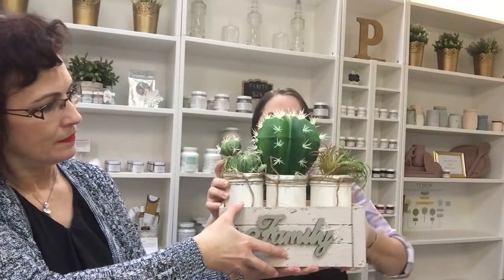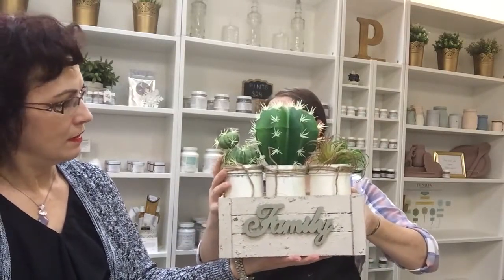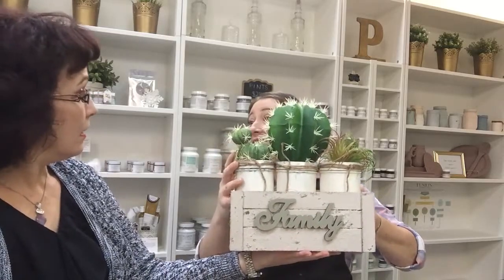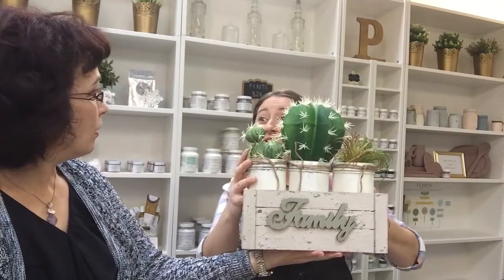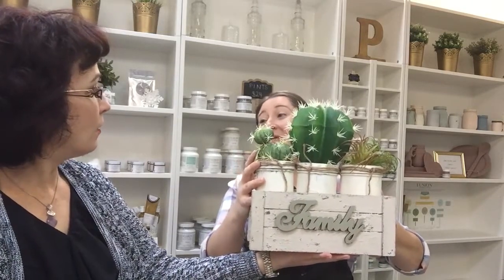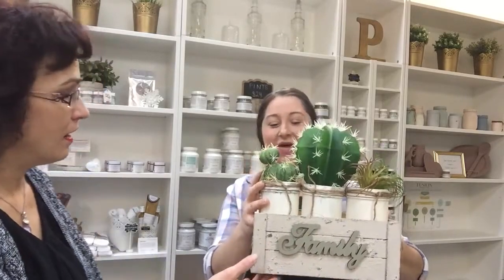One of the fabulous things about Fusion is you can paint virtually anything. It paints onto metal, onto glass, onto leather, onto wood — you name it, you can paint it essentially with Fusion Mineral Paint. Yes, you can paint glass, you can paint mason jars.